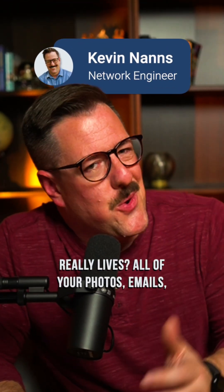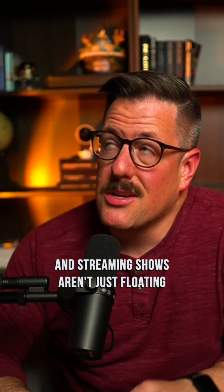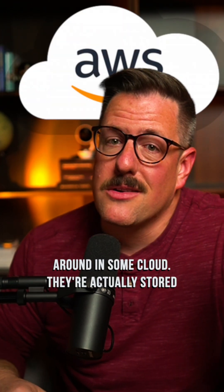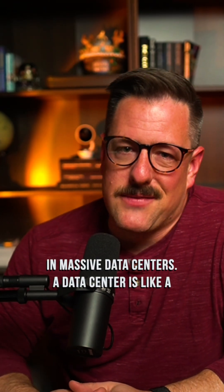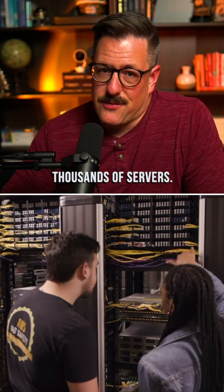Have you ever wondered where the internet really lives? All of your photos, emails, and streaming shows aren't just floating around in some cloud — they're actually stored in massive data centers. A data center is like a super high-tech warehouse, but instead of shelves and boxes, it's packed with servers — thousands of servers.